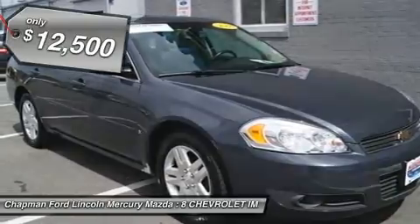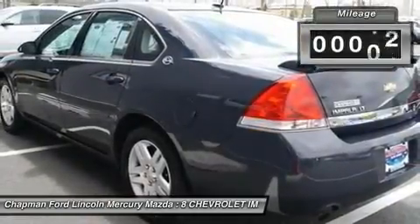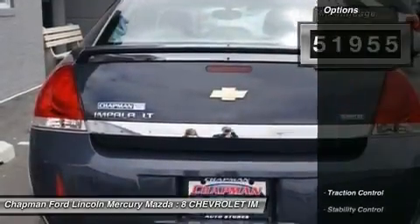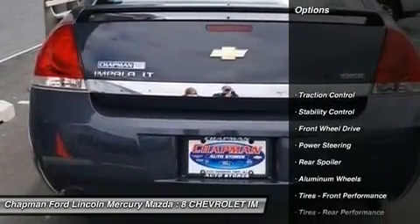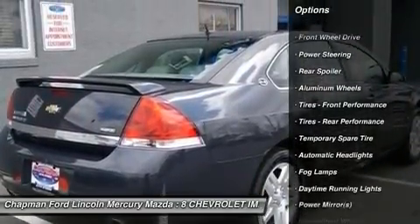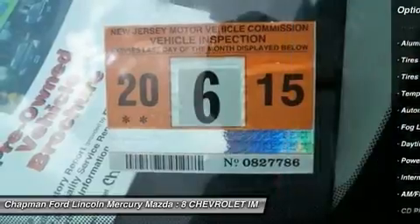With our 5-Day Money-Back Guarantee you can buy the Chevrolet Impala with confidence. If you decide that the vehicle you purchased is not exactly what you wanted, you can return the vehicle up to 5 days after taking delivery without penalty. This is not an exchange policy.